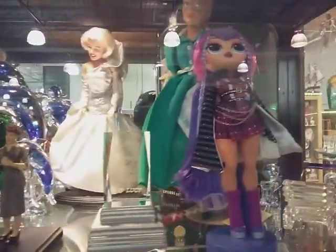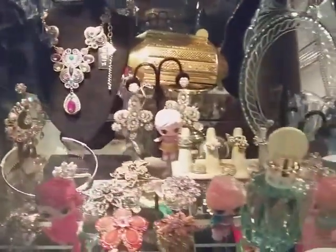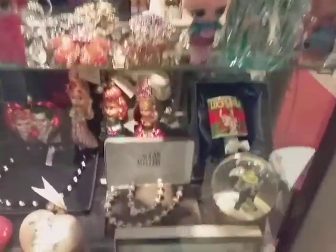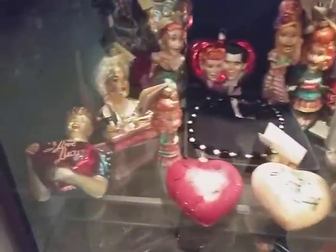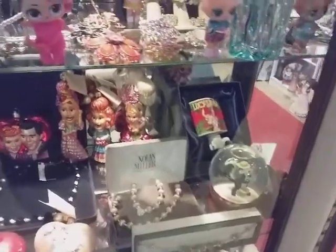Look at these beautiful works of art. Very beautiful. Yeah, unique in some ways. We got your Marilyn Monroe dolls, we got Lucy, Crystal. It looks like a million bucks.